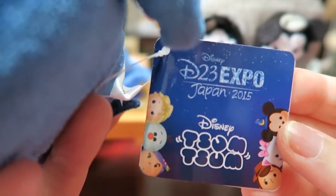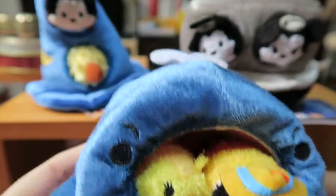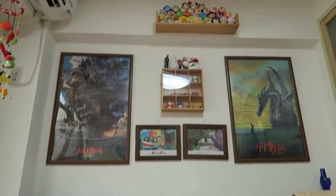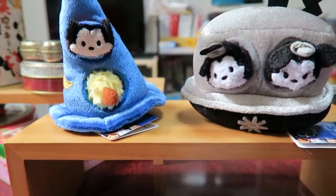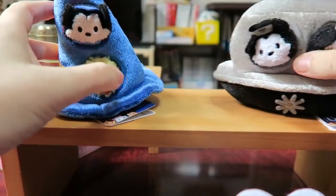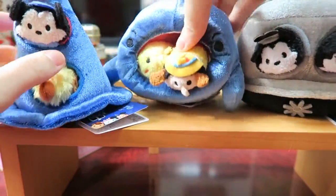Anyway guys, these are the Disney D23 Japan 2015 Expo Soom figures. They're a bit smaller than the regular ones, but I thought they were cute and I wanted to add them to my little collection, which I don't know — it might not work. They're all up there, safe from Schrodinger who likes to attack them. Hope you enjoyed it, thanks so much for checking it out. Take care, stay happy and I'll see you in the next video. Bye bye!